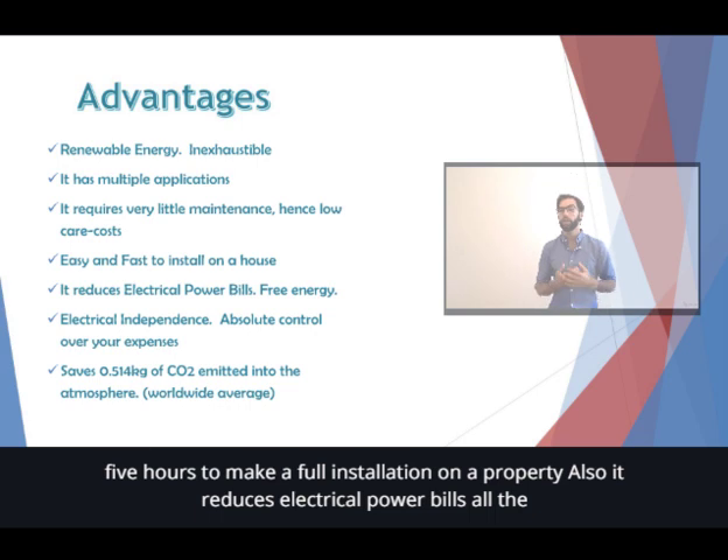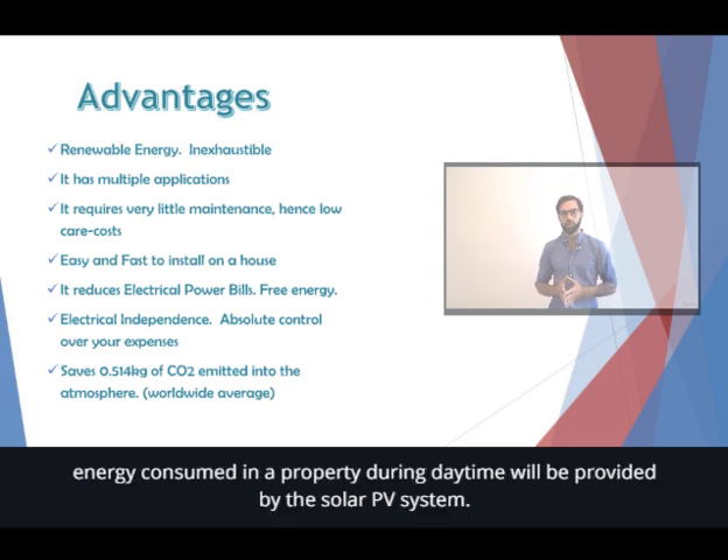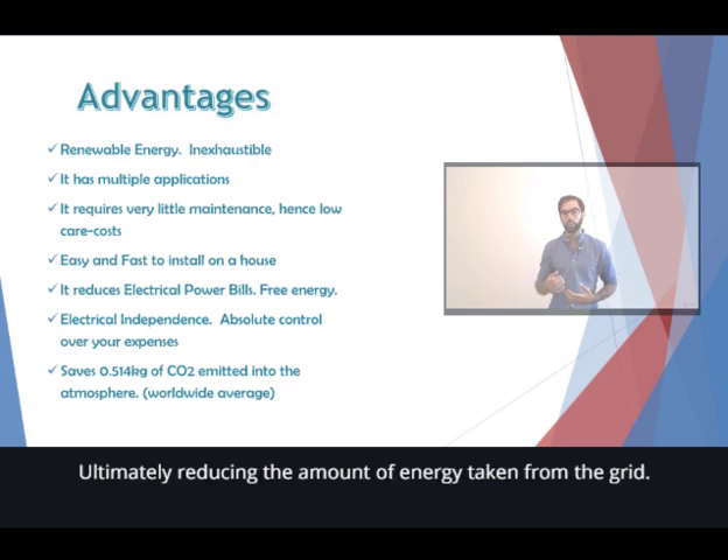Also, it reduces electrical power bills. All the energy consumed in a property during daytime will be provided by the solar PV system, ultimately reducing the amount of energy taken from the grid.